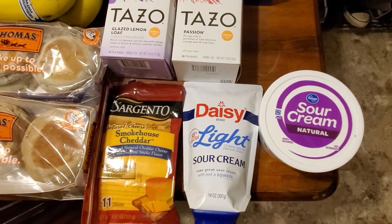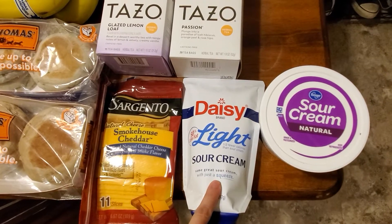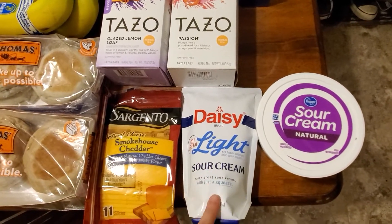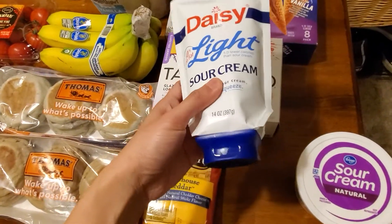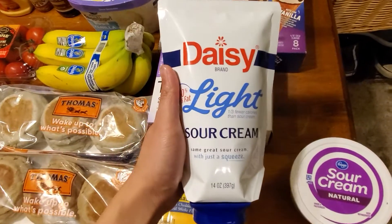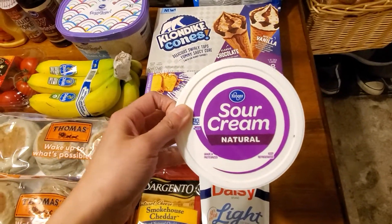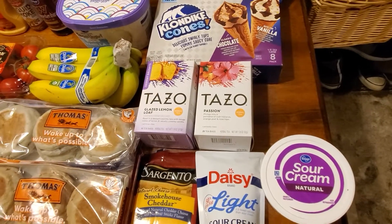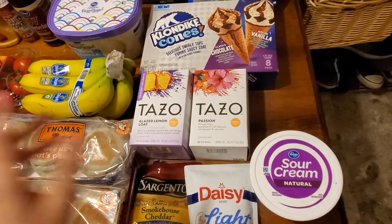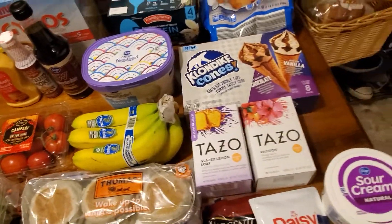I got Sargento cheese for free — normally $3.79, but I had a mailed coupon. Daisy Light sour cream was $2 for the squeezable kind and $1.25 for the regular tub, and I had a 40-cent-off mailed coupon on that one. I used to buy sour cream from Aldi but it has carrageenan in it. The Daisy and Meijer brands don't, so I won't be buying sour cream from Aldi if I can help it.